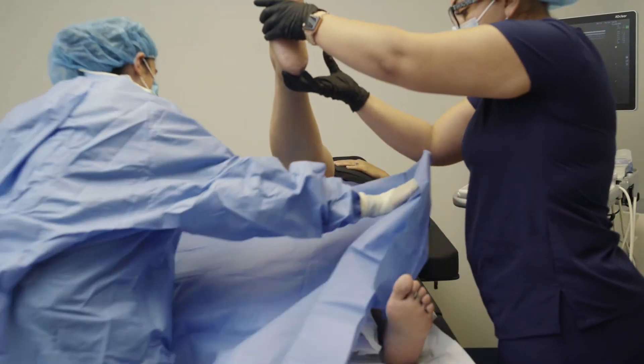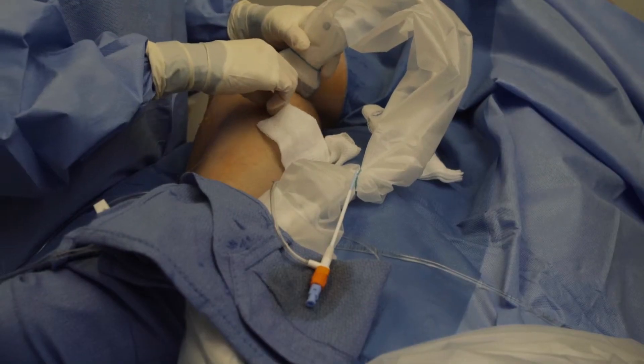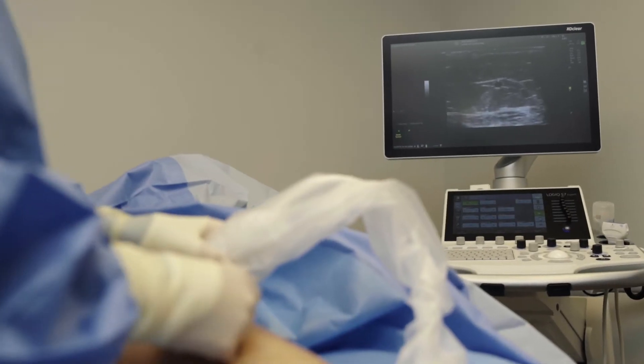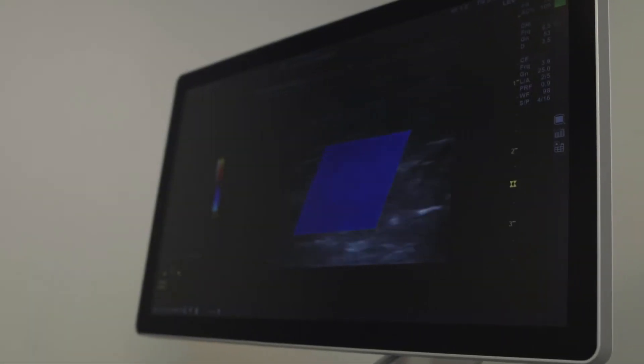Varicose veins normally show up in the leg, and the reason for this is that we stand upright, so the job of veins is to get blood back to the heart. The veins in the leg have to work against gravity, and that's a difficult job for veins to do. You can also get origins from your pelvis, which can cause buttock and also leg varicosities as well.